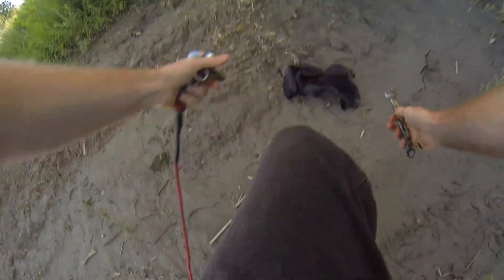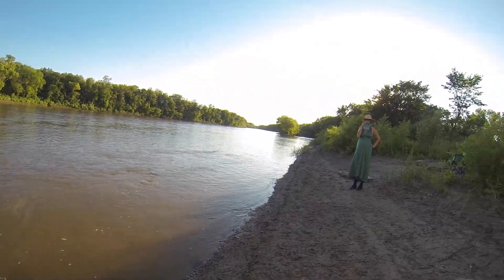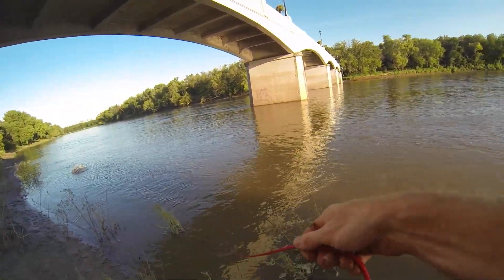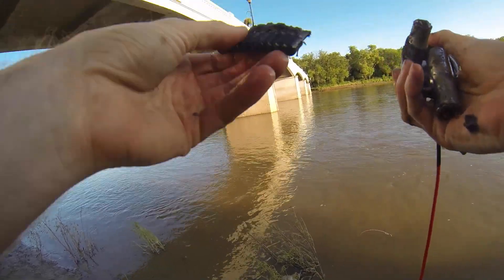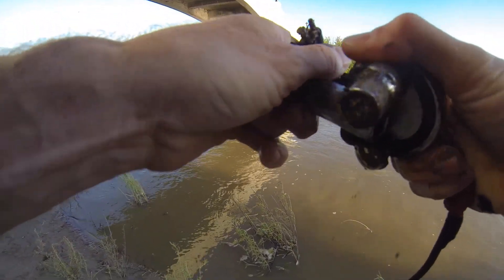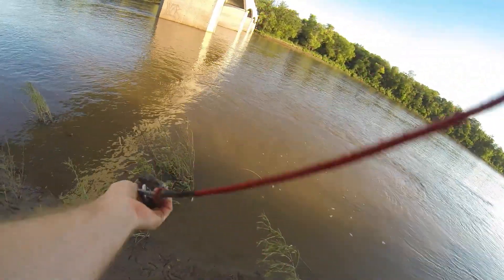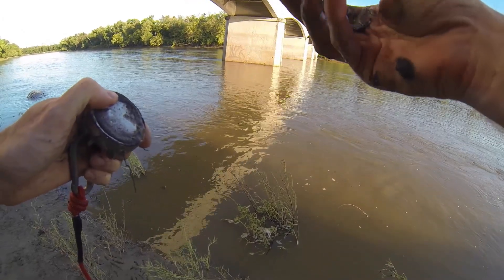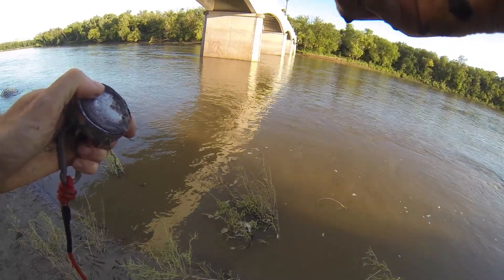Found something else — found another wrench, and another socket. I'm guessing someone's toolbox fell in the water at some point because I just found more sockets, and a whole bunch of bits too. Three sockets, and a bunch more from the bottom mud. These keep getting bigger, which means there's a whole socket set down there. That's a half-inch ratchet and a 7/8 socket.